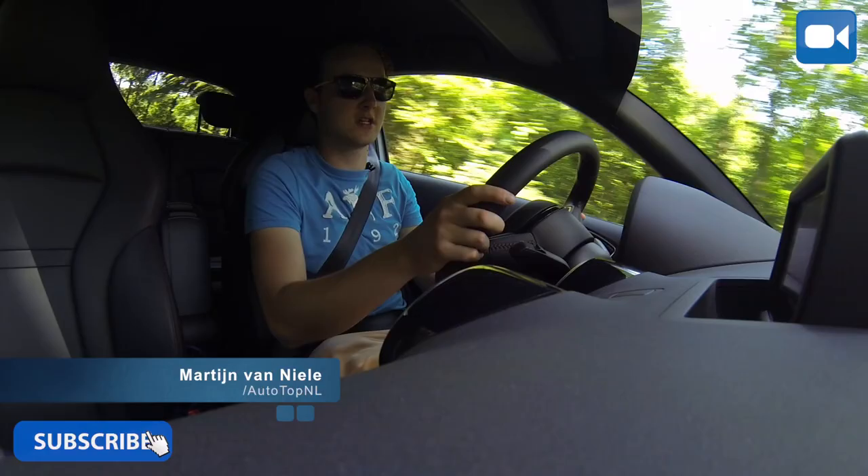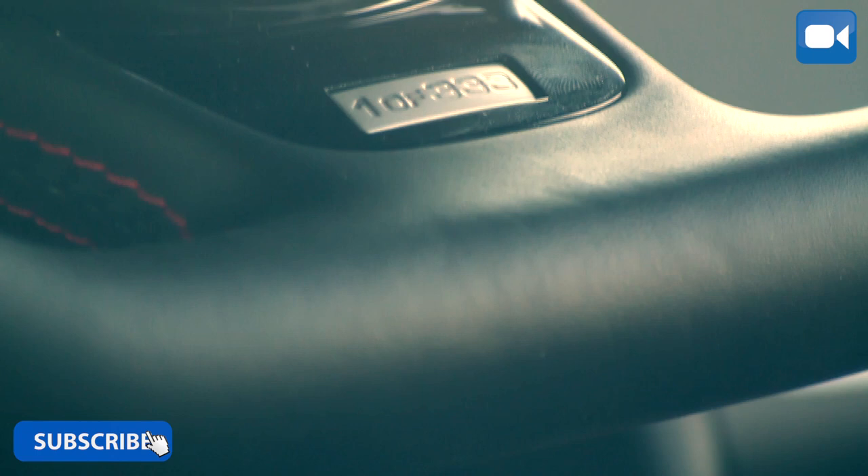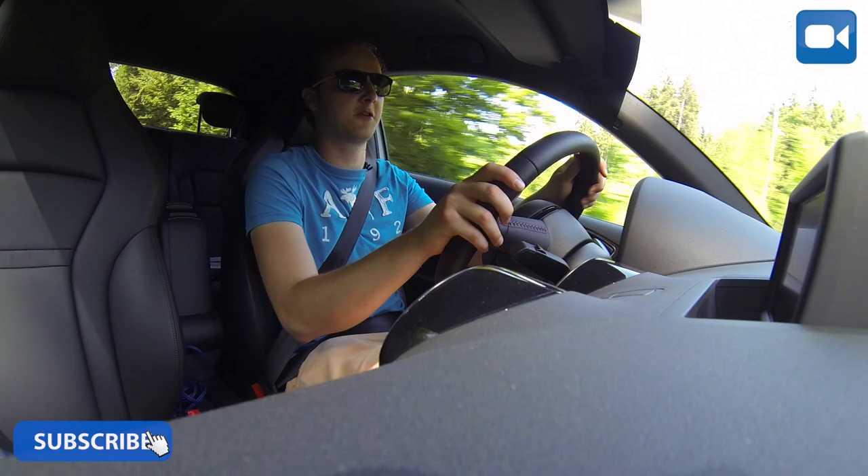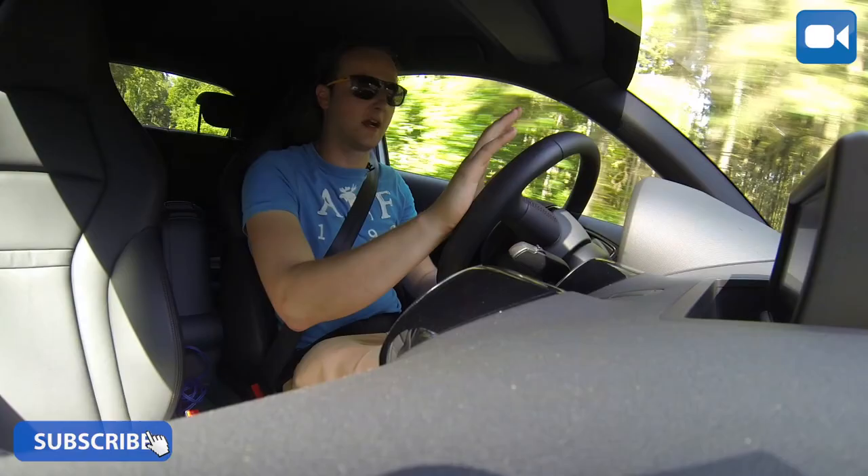The beast-like Audi S8 and RS6 of MTM are now in their version of the A1 Quattro, and that is of course already a very strange car. But if you want something special, you can get the MTM A1 Quattro.